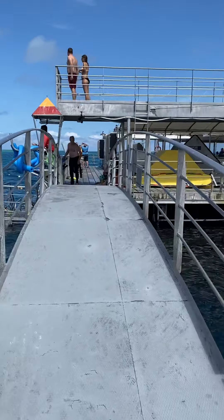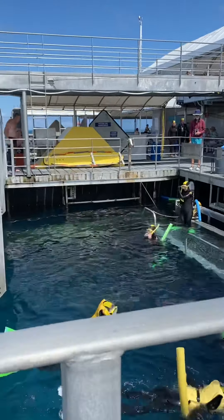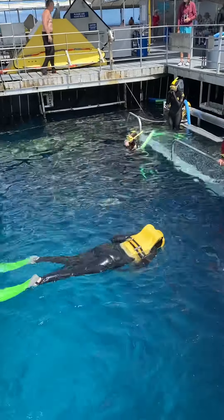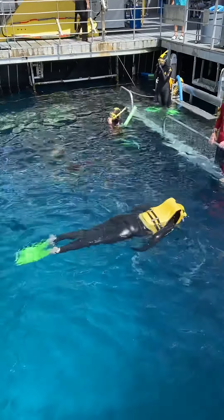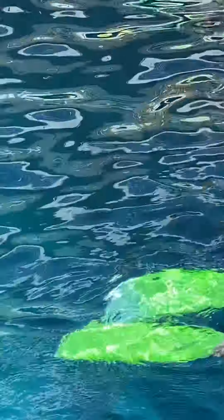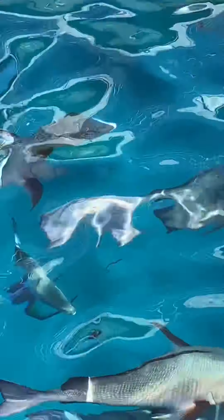I'll take you and show you another bit here. This is where you actually enter the water for your snorkeling. Have a look at the fish — I hope you can see them. I'll try and zoom in and see if I can bring you in a little bit closer to have a look at the fish. See that? When they actually swim with you, they swim along with you — they're just magnificent.